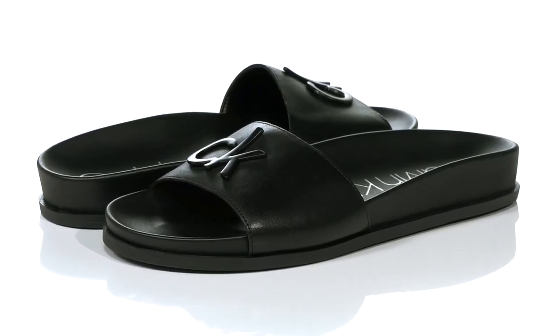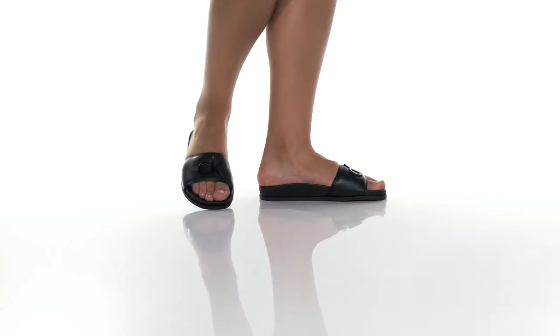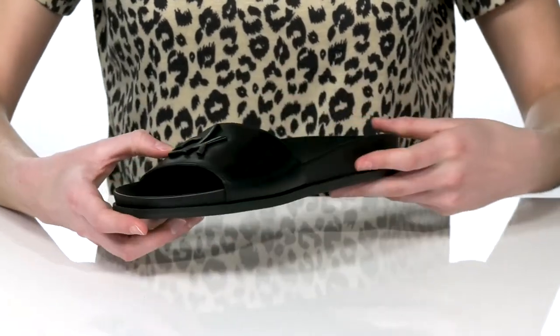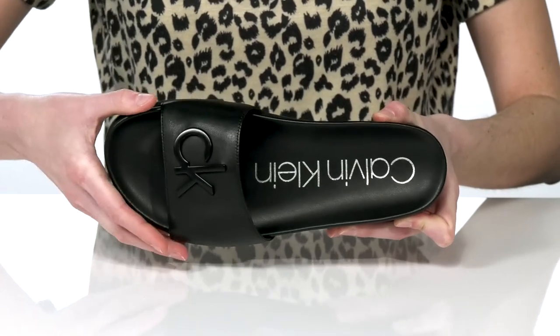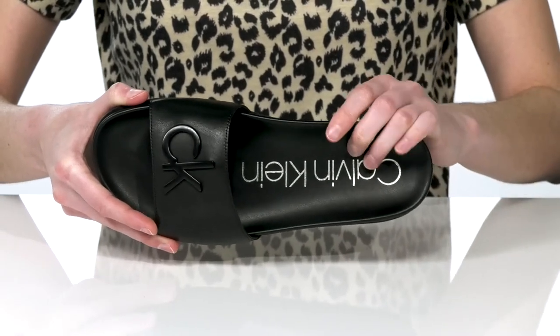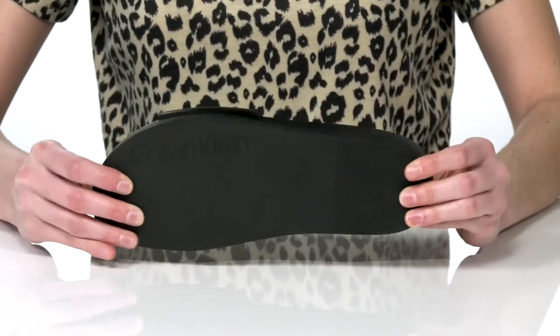These sandals have a laid-back silhouette with a slip-on construction that's going to look great with shorts or cropped pants this season. There's one wide strap on the upper that's made of leather, and they've got the CK for Calvin Klein featured on the vamp. Inside, the contoured footbed has the full Calvin Klein logo and a nice amount of padding for comfortable wear. It's all on top of a textured outsole.